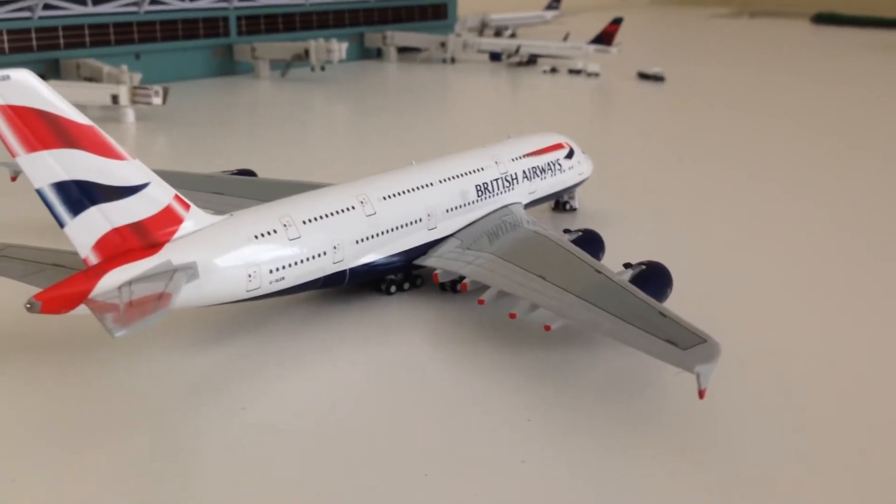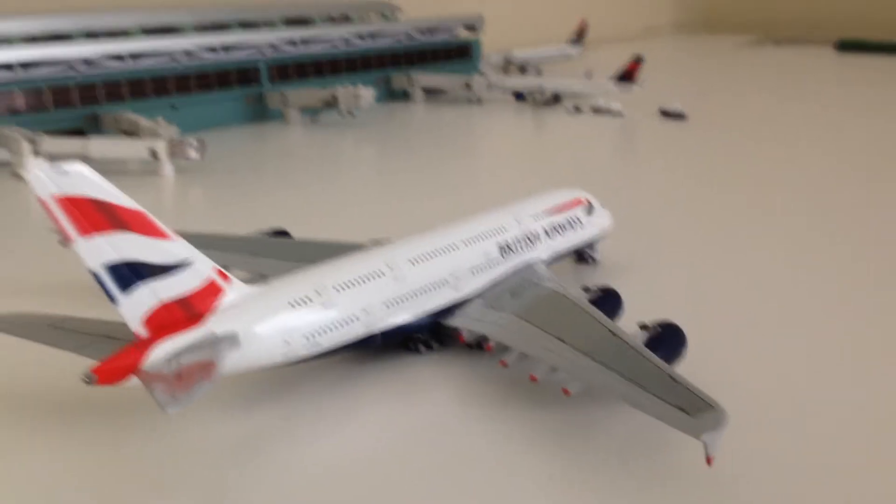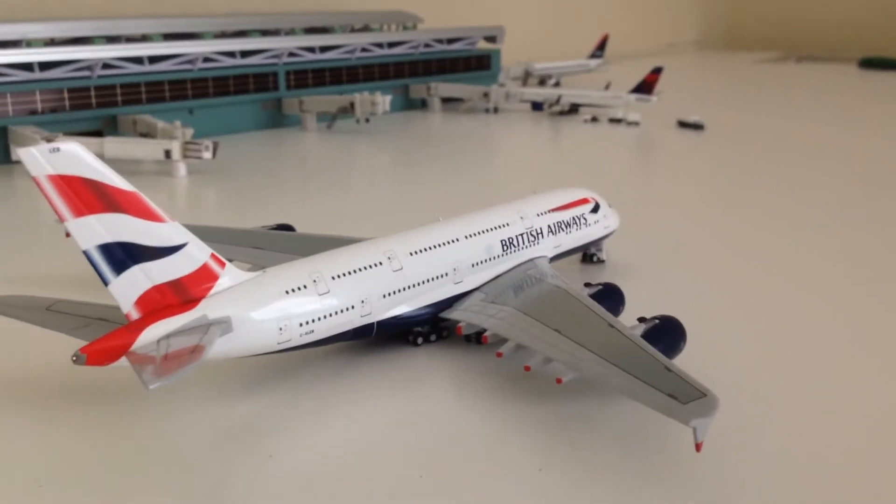Hi, welcome back folks. Gemini Jits with you here today — WestJet 99. And we have a model airport update for you guys.